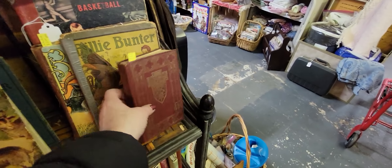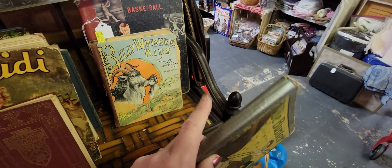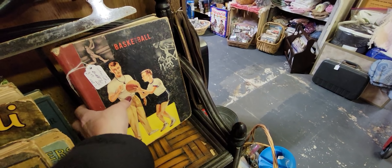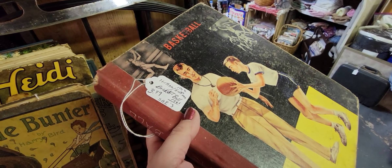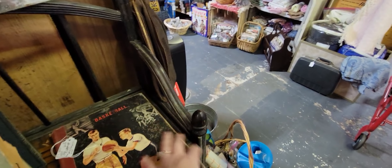There's some more books here — 'Billy Bunter,' 'The Bunter Express.' This one's got some repair on it. This one's kind of neat — this basketball book — it's $3.99. From 1961. I wonder if it was a textbook.